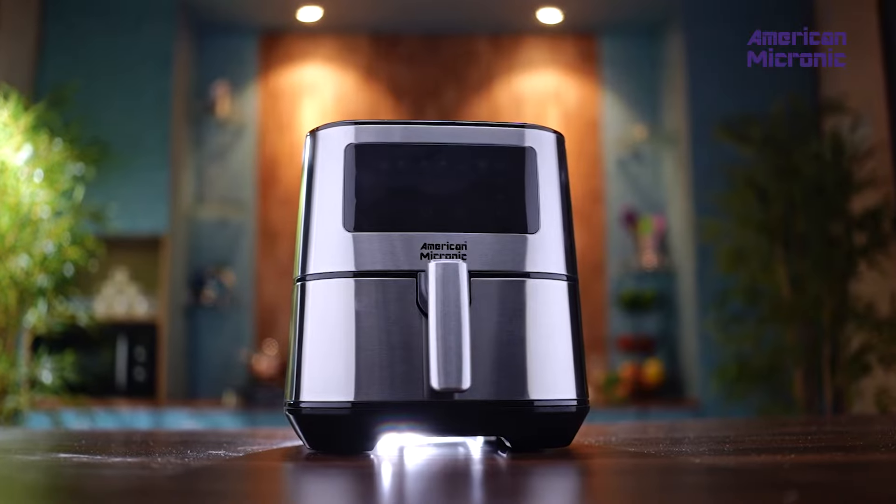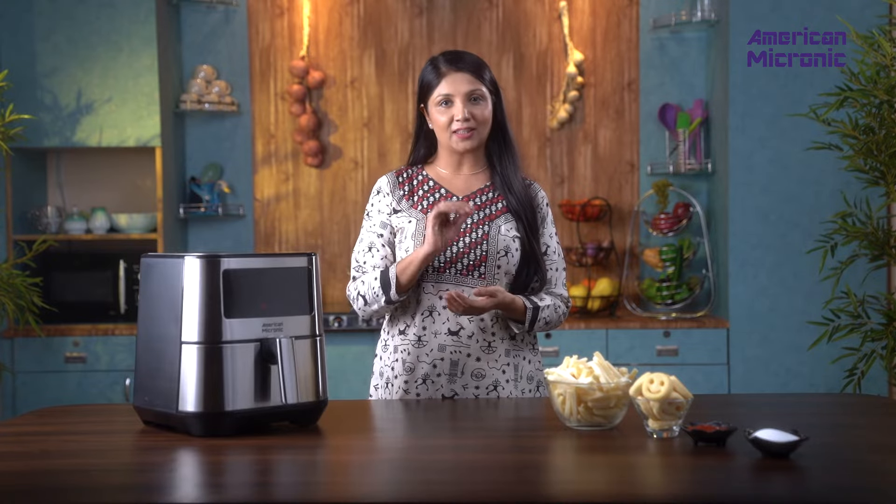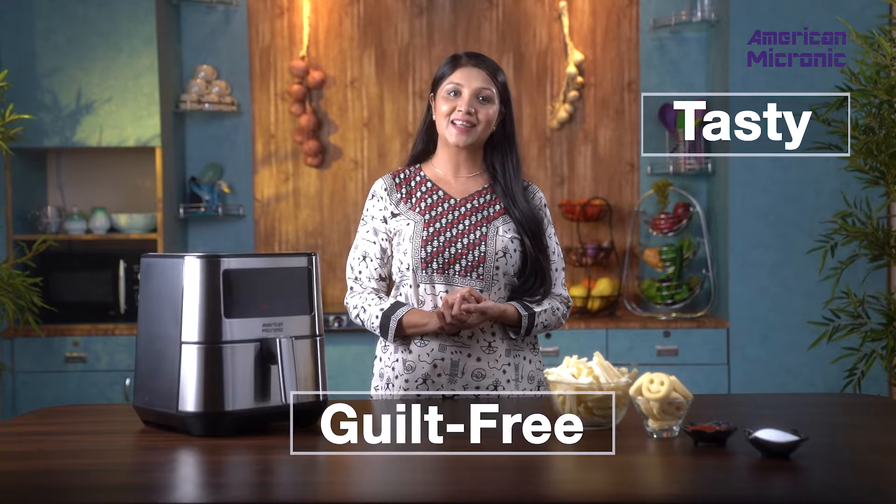Innovative design for delicious and low-fat cooking results — cooking to perfection, retaining all the flavor while minimizing the fat content. Tasty and guilt-free.